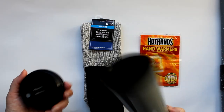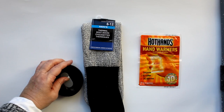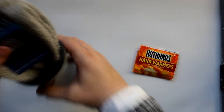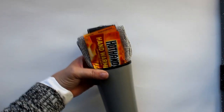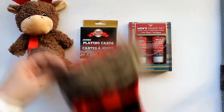This next set makes a great gift for anyone you want to keep warm during the upcoming cold months. I started with one of these Dollar Tree thermal mugs — I took the top off and taped it to the bottom — and then I added a pair of thermal socks and some hot hands hand warmers. Put it all together and it's a great little three-dollar gift.